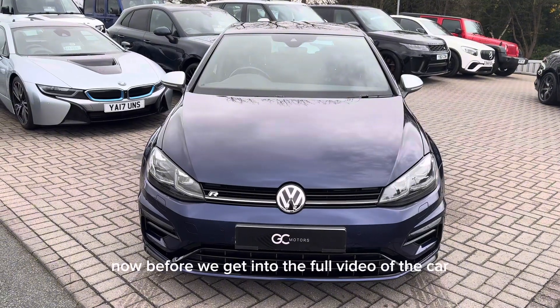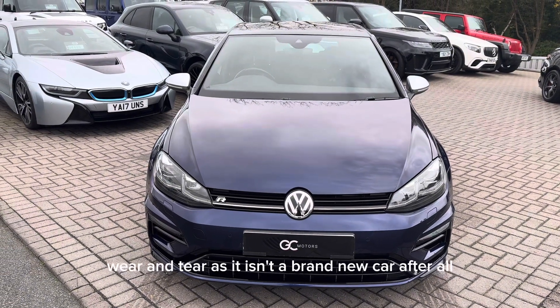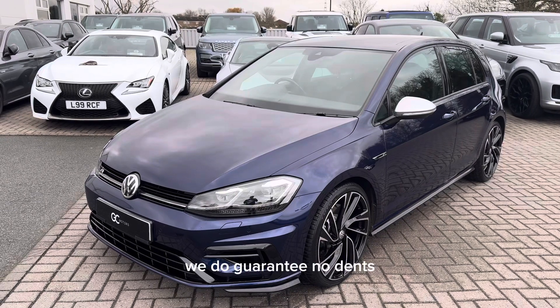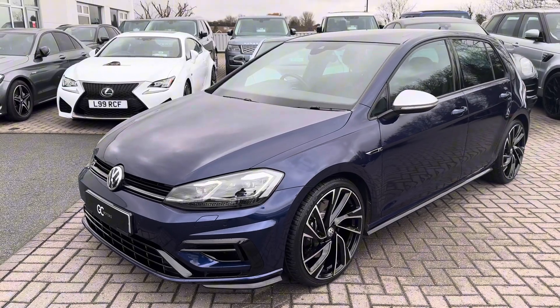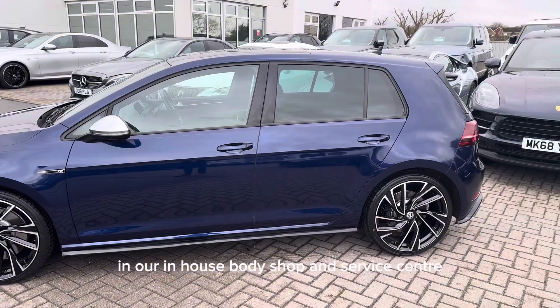Before we get into the full video of the car, it is worth noting that there may be some age-related wear and tear as it isn't a brand new car after all. However, on all of our cars we do guarantee no dents, no scratches through the paintwork and no curbing to the alloy wheels. We really try and prepare our cars to the highest possible standard in our in-house body shop and service centre.